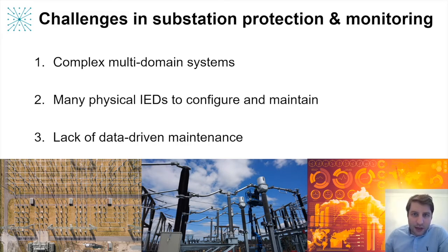First, digital substations require close coordination of people and departments which have quite different and also highly specialized skills — that could be protection, SCADA, networking and cybersecurity. All of these different groups of people need to work together to deliver a digital substation.